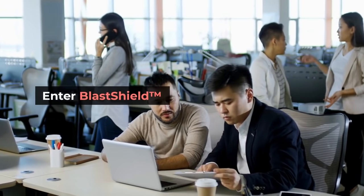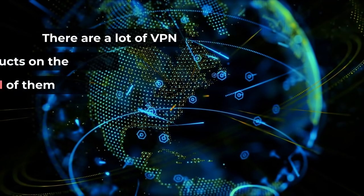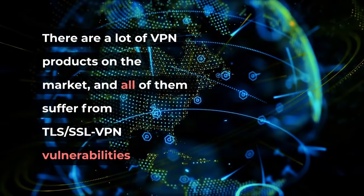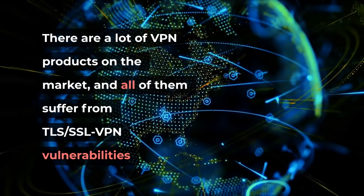Enter GlassShield. Better than VPN. There are a lot of VPN products on the market, and all of them suffer from TLS, SSL, and VPN vulnerabilities.